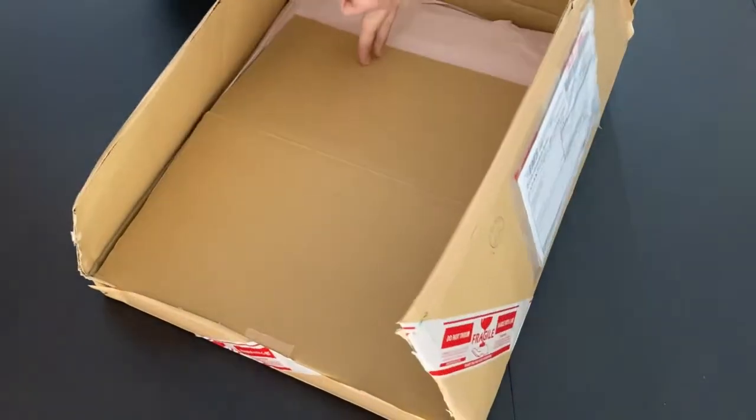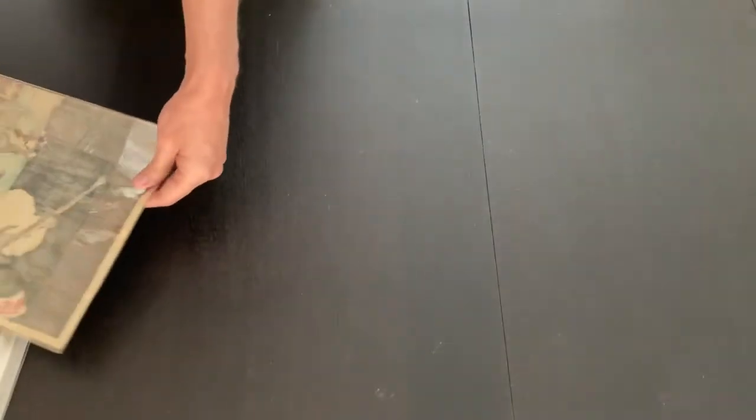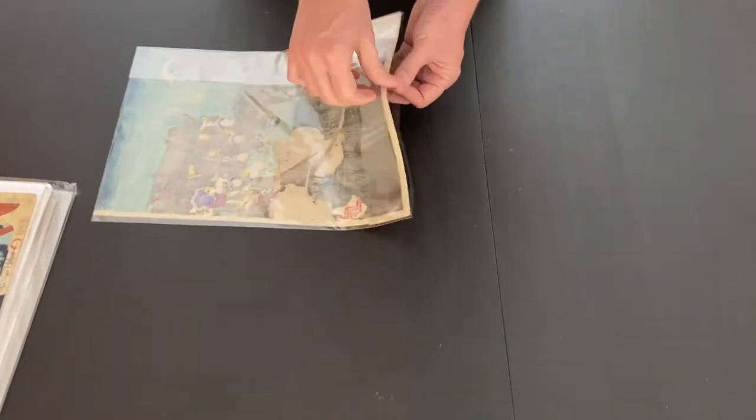It all started with a box of prints I won in an auction in Japan. I'll have another video where I go through all the prints in this box, but today I want to focus on one print only.